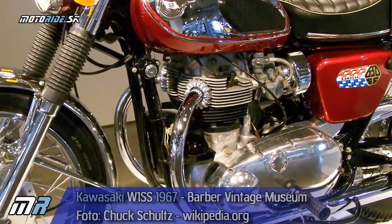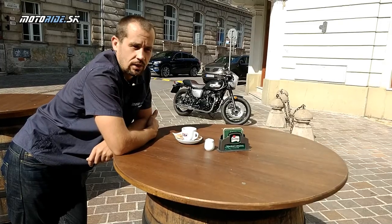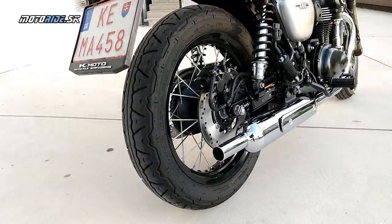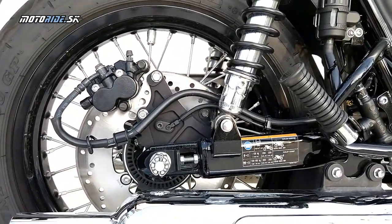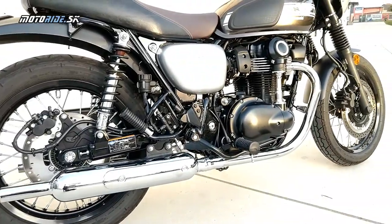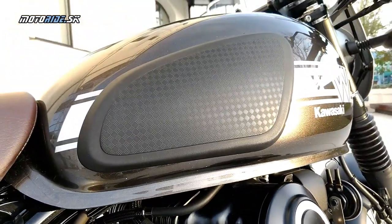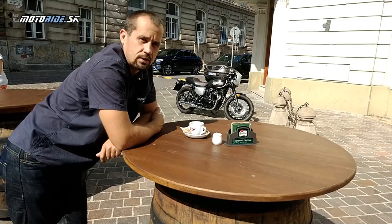Tieto dvojválce sa potom W1 a W2 robili viac rokov, v Amerike sa predávali a tak ďalej. A bola to vlastne taká éra, ktorá sa završila tým, že aj anglické značky prišli s trojválcami a potom aj Japonce so štvorválcami. Kawasaki nadviazala na W celou sériou Z, ktorá funguje dodnes - napríklad Z1300 či Z900. To je teda taký historický podtón pod tým, ako W vlastne vzniklo, a my dnes tu máme retro verziu, kafé verziu W, ktoré jazdí na našich cestách v roku 2019.